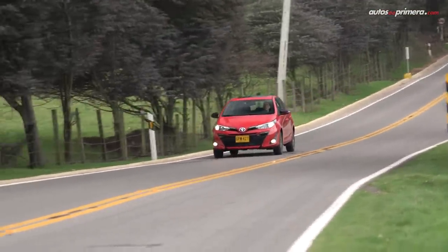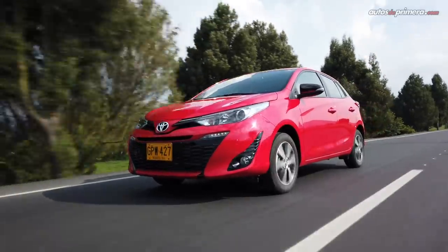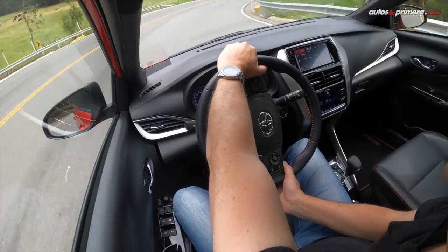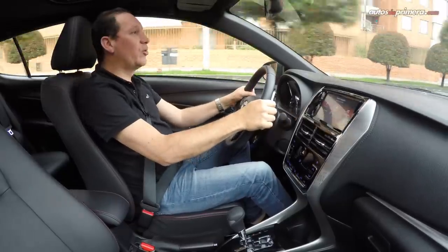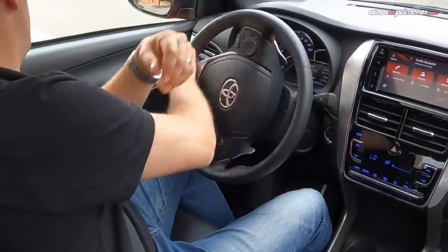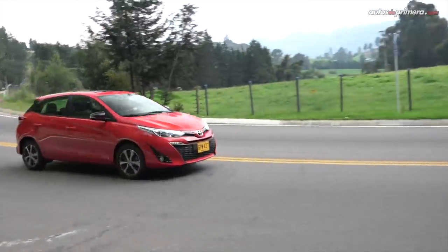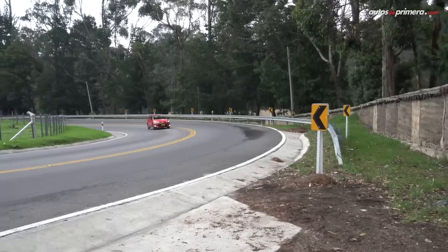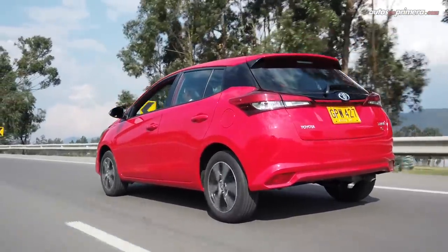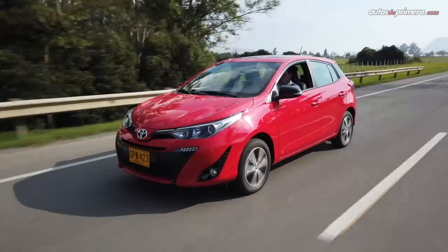Toyota ofrece una garantía de 5 años o 120.000 kilómetros, y para los que compren un Yaris podrán adquirir 3 años de mantenimiento planeado o 50.000 kilómetros, lo que primero ocurra, con un precio preferencial para el mantenimiento. Después de varios días que lo tuve a prueba, es un auto muy suave, muy ágil de manejar gracias a su dirección de asistencia eléctrica y con muy buen ángulo de giro. El Yaris Sport es un modelo interesante para el segmento B; es un Toyota y eso dice mucho. Podría mejorar los plásticos interiores o la insonorización, pero en términos de confort, espacio interior, suavidad de manejo y estilo es una propuesta que sobresale entre sus rivales.